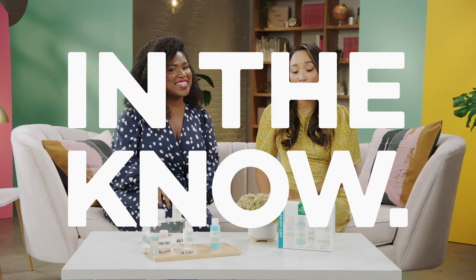Alright guys, thank you so much for joining us on You Need This. We'll see you next time. Okay, can we put these face masks on?